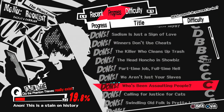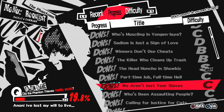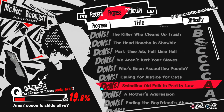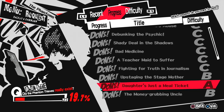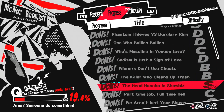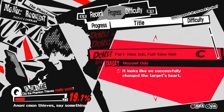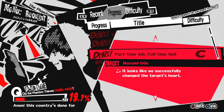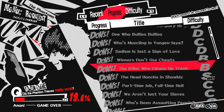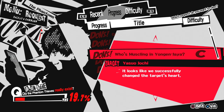The last 3 books are rewards for finishing Mementos requests. Completing the 'We Aren't Just Your Slaves' request rewards you with the Theme Park Escort book. Completing the Part-Time Job Full-Time Help request rewards you with The Chinese Suites book. And the last book, Shittamachi Reborn, is rewarded for completing the 'Who's Muscling in Yonagan Jaya' request.